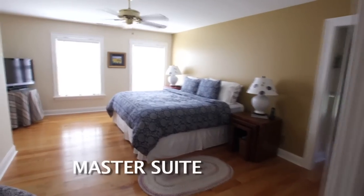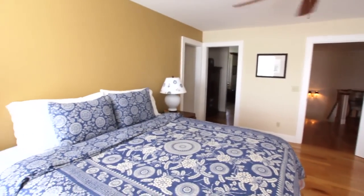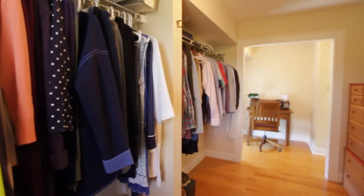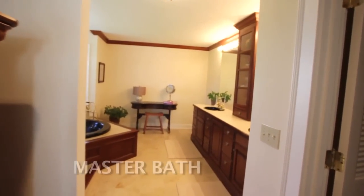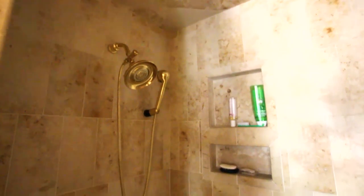The master suite contains oak floors and custom wooden blinds throughout. You will have no problem fitting all your clothes in the oversized walk-in closet area. The master bathroom has neutral Italian marble floors, a raised platform two-person jacuzzi tub, and a walk-in fully-tiled shower with glass door.